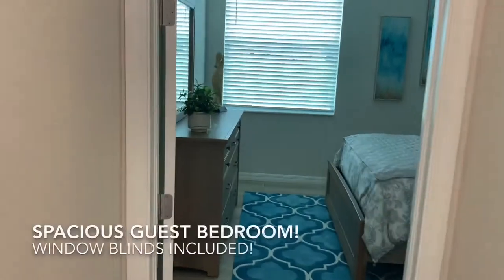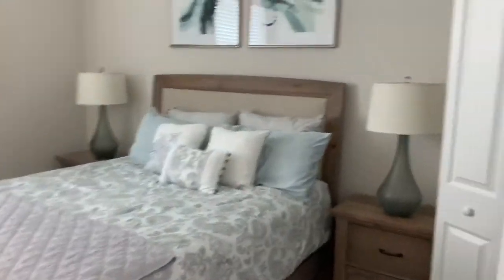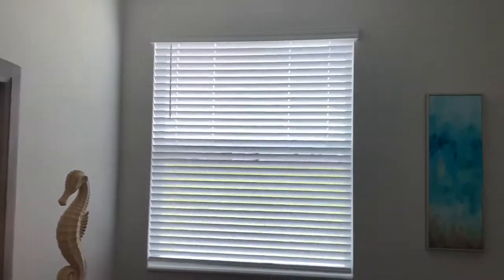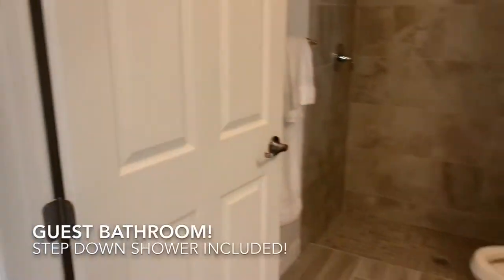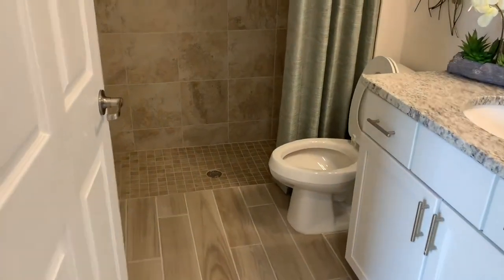Over here is our guest bedroom. You can see you've got a lot of nice space here. All the homes here include window blinds on your windows. Here's your guest bathroom. It includes the step-down bathroom and there's a nice little linen closet tucked away back there.